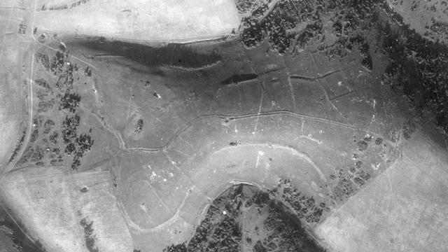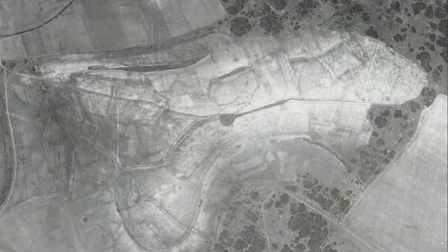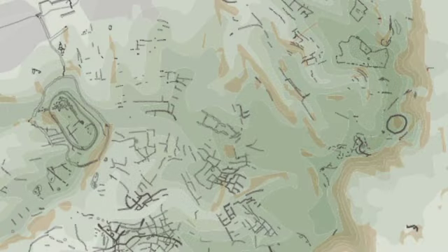Aerial photographs taken before and after the start of 20th-century ploughing have allowed English Heritage to map traces of archaeological features that have long since been erased.